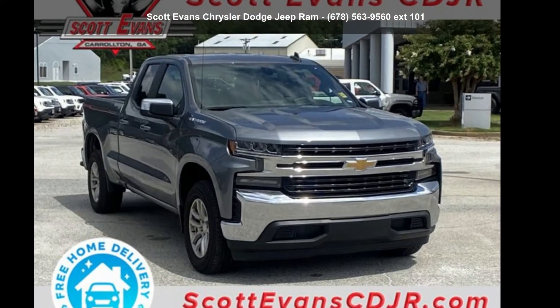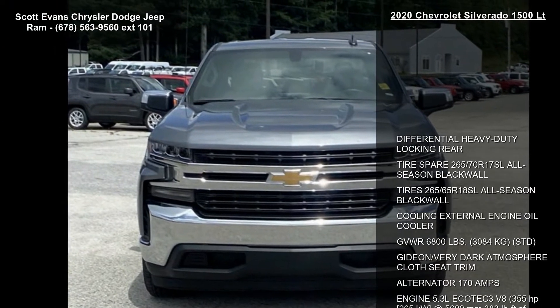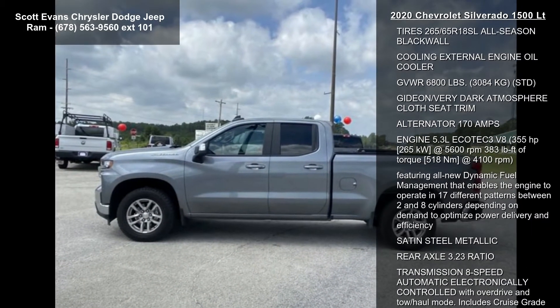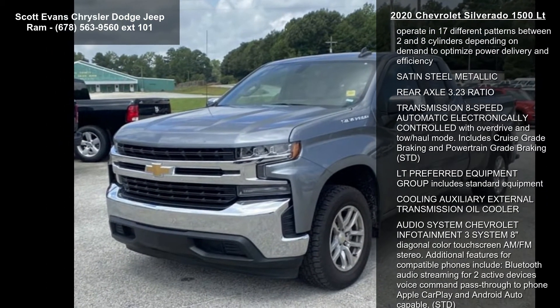Imagine yourself in the Chevrolet 2020 Silverado 1500 LT. If you are looking for a first-rate auto, this one could be yours today. This vehicle comes with a reliable 8-cylinder engine connected to a smooth-shifting automatic transmission.